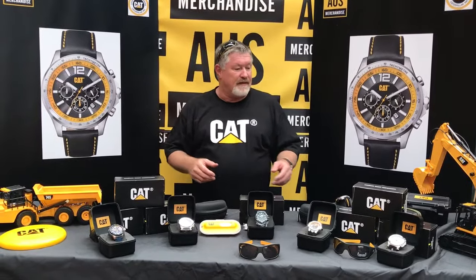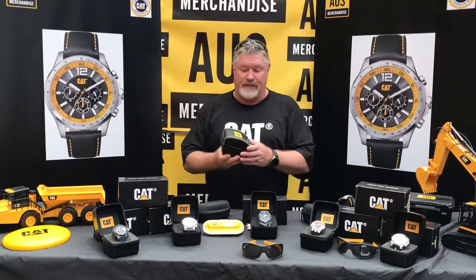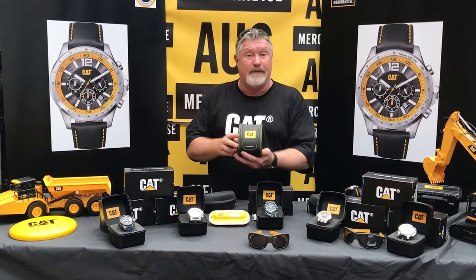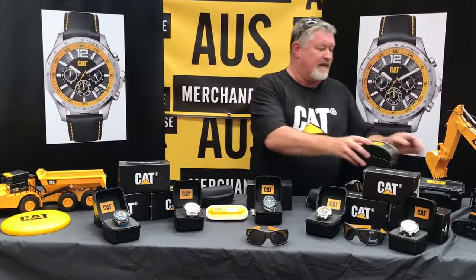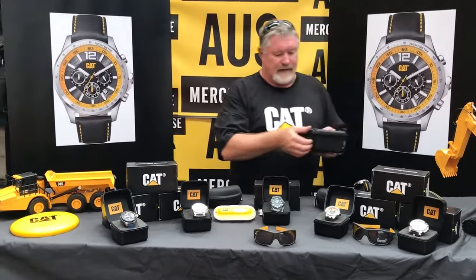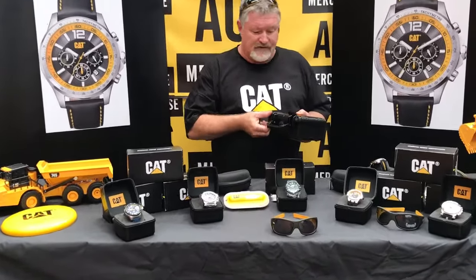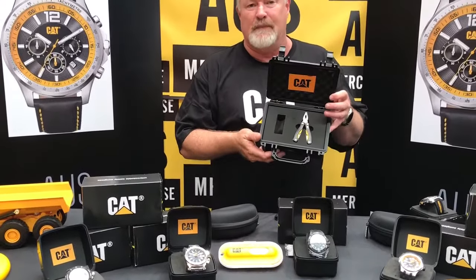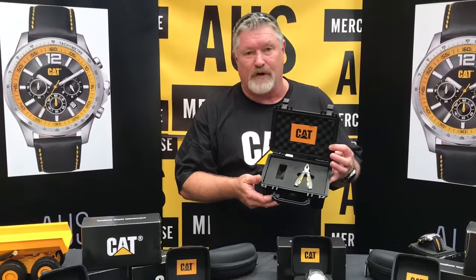Some of the other things that can go with those, if it's for Christmas or for a gift, is you can get the gift box for the watch. Or you can go another step further and get this case. The last case I showed you is worth about $25 and this one's about $40. It comes with a pair of pliers and stuff to keep the watch in good nick.